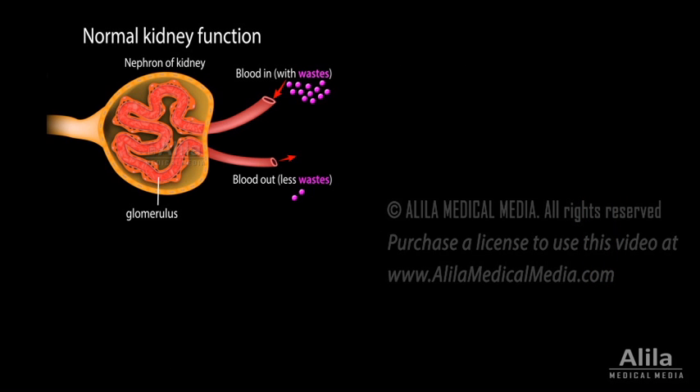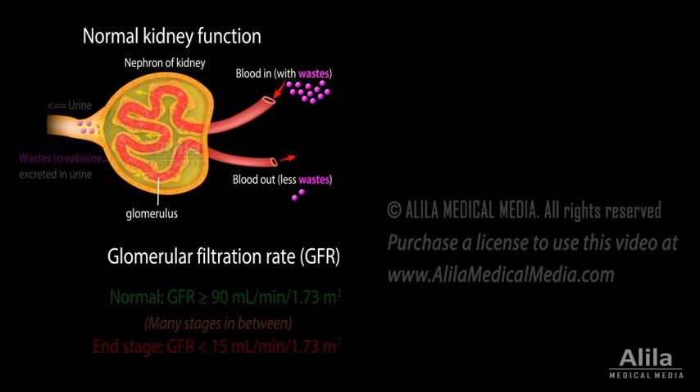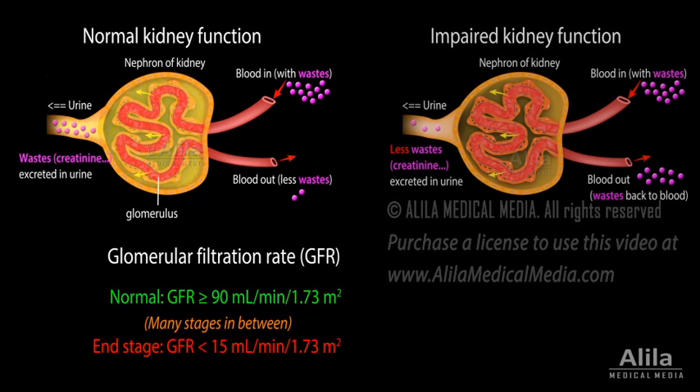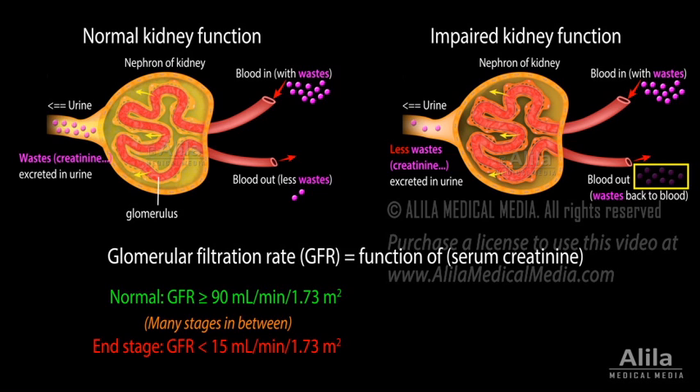The severity of renal disease is evaluated based on glomerular filtration rate, an indicator of how well the blood is filtered by the kidneys. GFR is calculated as a function of serum creatinine, a waste product that accumulates in blood plasma when renal function declines. The calculation takes into account the patient's age, gender, and race.